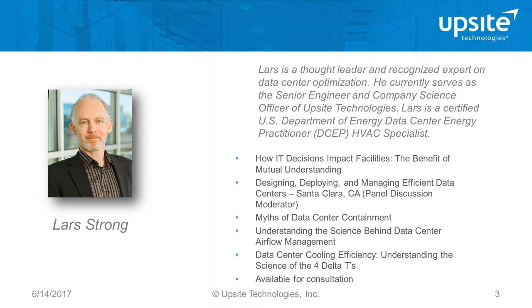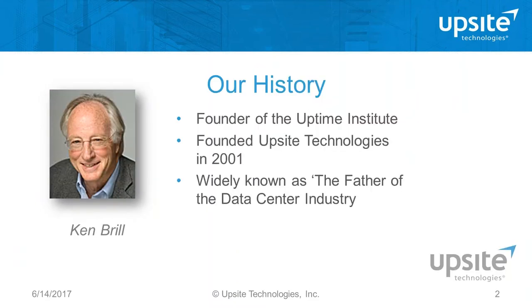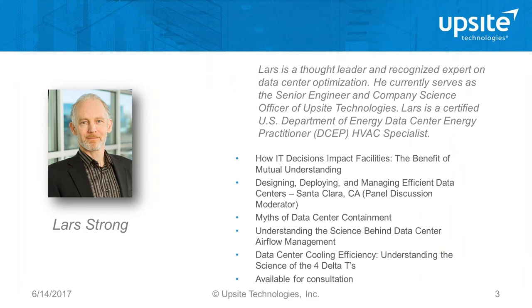Bill is an industry veteran with extensive experience in data center design, development, deployment, and management. Regarding UpSite Technologies, we are known as pioneers of airflow management. Our founder Ken Brill was a proponent and visionary for data center efficiencies and also the founder of the Uptime Institute. His mission was singularly focused on helping data centers gain thermal efficiency by improving airflow, which can significantly impact capital expenses, operating expenses, and carbon footprint.